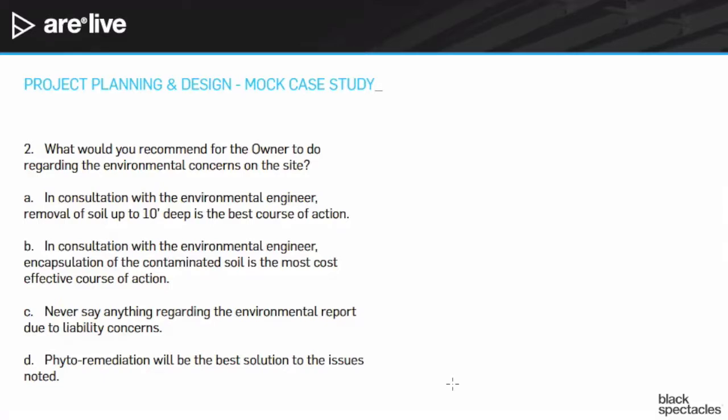The answer is B — encapsulate. One caveat: if we had a fuller environmental report, it might talk about how the oil is not just in the soil but is actually in the water table and migrating. If that were the case, I would be on board with removing all of that soil. But with the small amounts from a small tank, small amounts of asbestos and lead, encapsulation is likely sufficient. The best answer would probably be to remove the area right around the tank and encapsulate everything else, but that wasn't one of the choices.